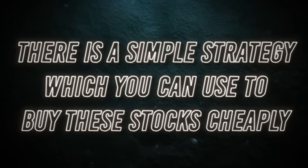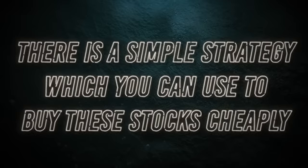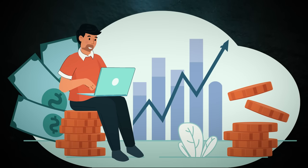What if I tell you that there's a simple strategy which you can use to buy these stocks cheaply and earn handsome returns, just like me? I doubled my money in just four months with this stock using this strategy.